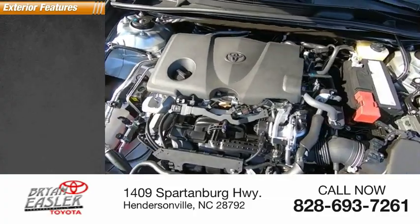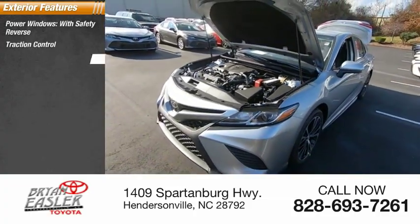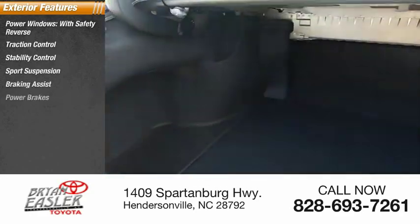Here are some of this vehicle's great options: power windows with safety reverse, traction control, stability control, sports suspension, braking assist, and power brakes.